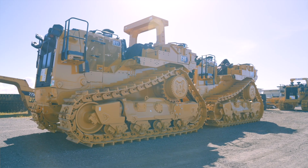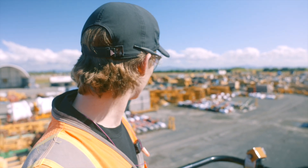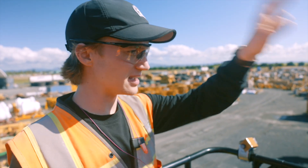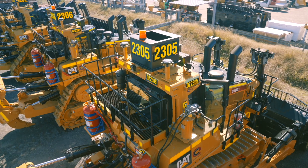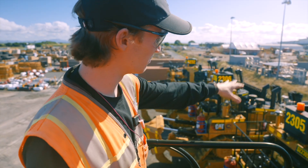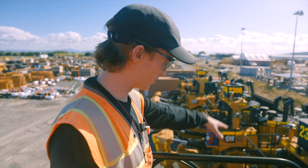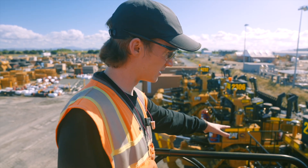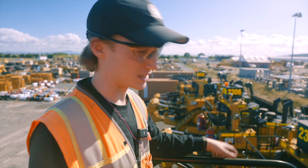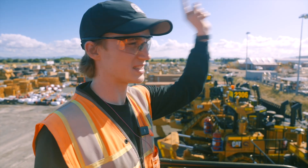The D11 dozers over there came in from the United States — built in Illinois. It's really just the tractor with not a whole lot to it when it arrives. Here at the dealer they add all the handrails, grease systems, fire suppression, tape, numbers, GPS — all the fancy Australian mine-spec equipment is fitted here. Once that's done — which is a lot of work — they're shipped to the mine site.